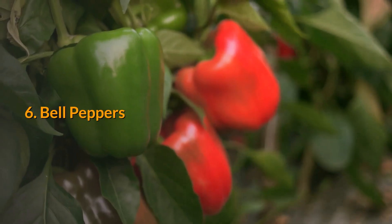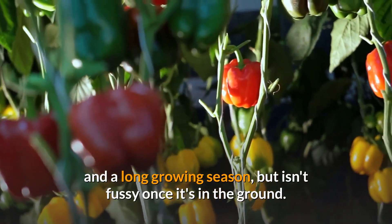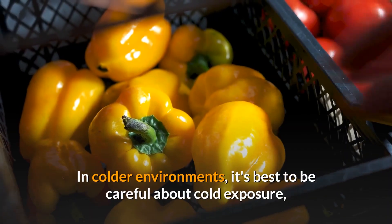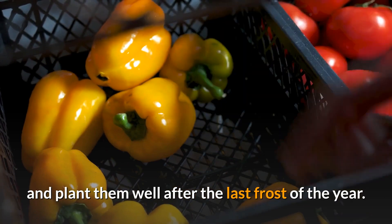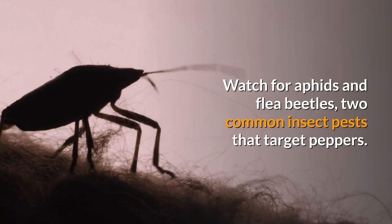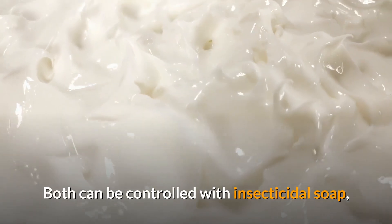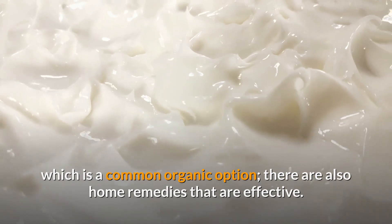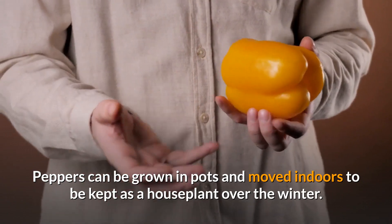6. Bell Peppers. Peppers are a tropical vegetable that requires good planning and a long growing season, but isn't fussy once it's in the ground. In colder environments, it's best to be careful about cold exposure and plant them well after the last frost of the year. Watch for aphids and flea beetles, two common insect pests that target peppers. Both can be controlled with insecticidal soap, which is a common organic option. There are also home remedies that are effective. Peppers can be grown in pots and moved indoors to be kept as a houseplant over the winter.